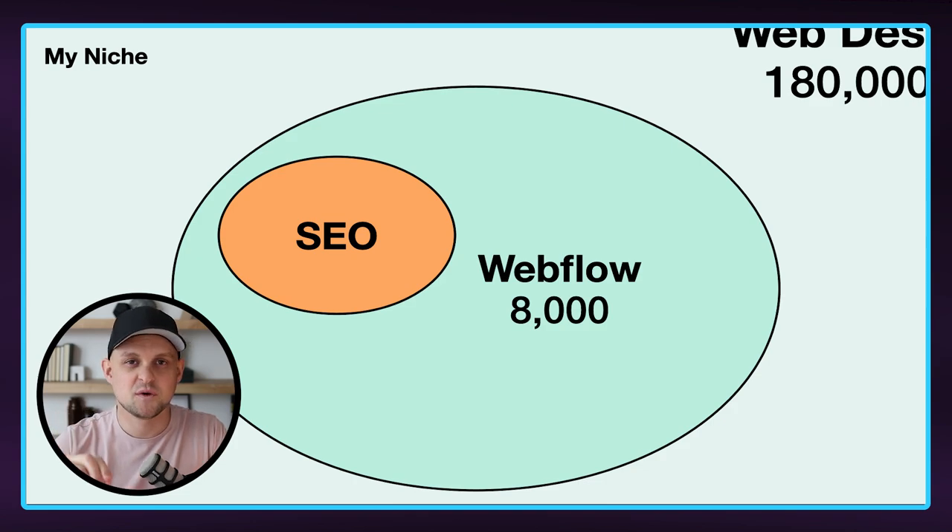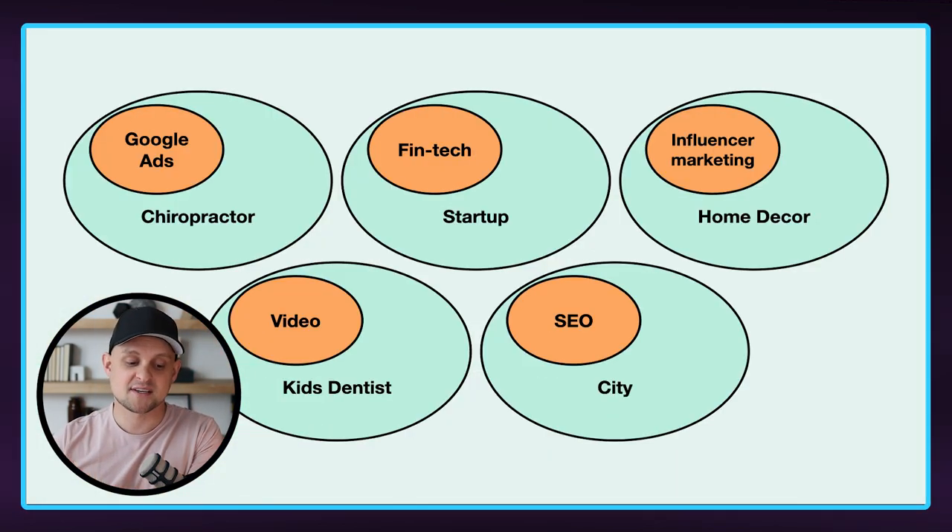So now I want to share with you a few examples of what I would consider multi-level niching that you can steal to set yourself up in the perfect position to land great clients with higher budgets. A few of these examples are: maybe you offer web design for chiropractors, but you also offer Google ads and you know how to send the ads to their website to get them new leads or patients. Another example is offering web design for startups, but specifically fintech startups.